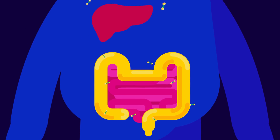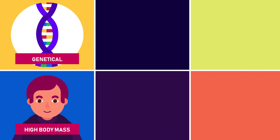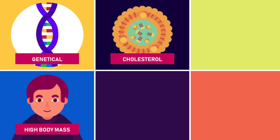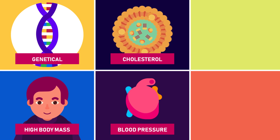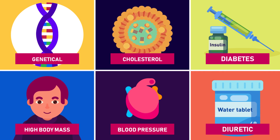The level of urate in your body can be affected by several factors: inherited conditions, body mass, metabolic syndromes such as high cholesterol in your blood, high blood pressure, or late-onset diabetes, and some tablets such as diuretics or water tablets.